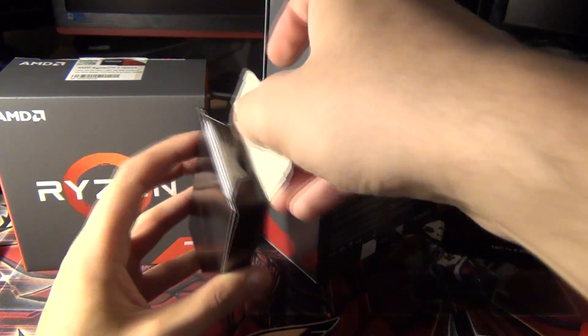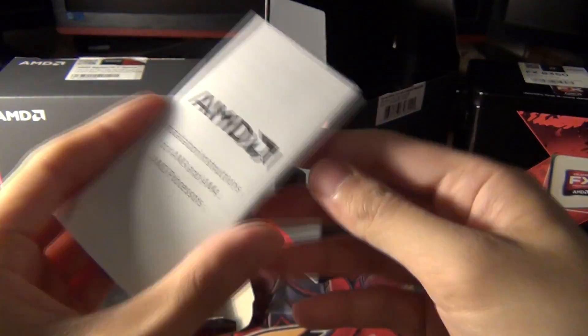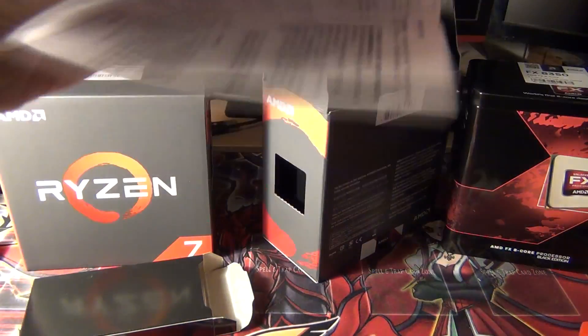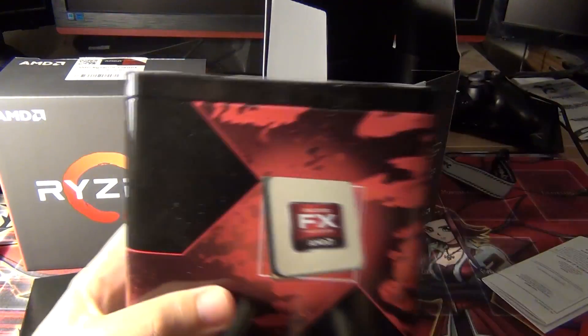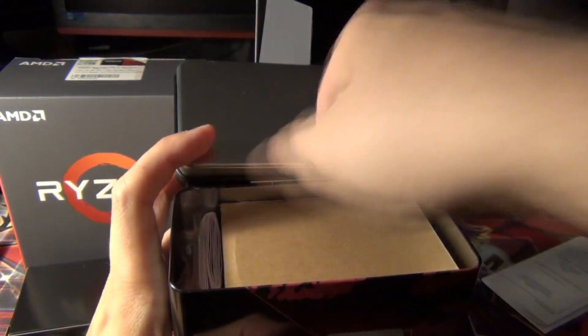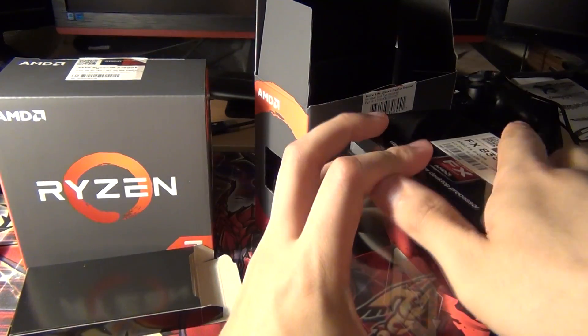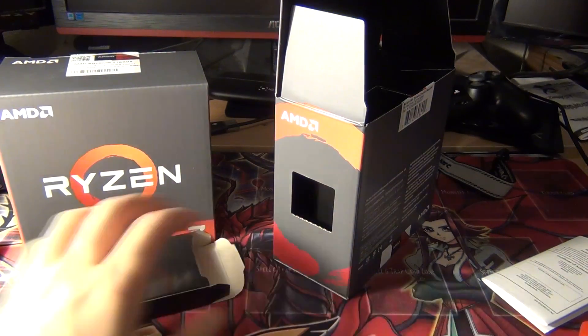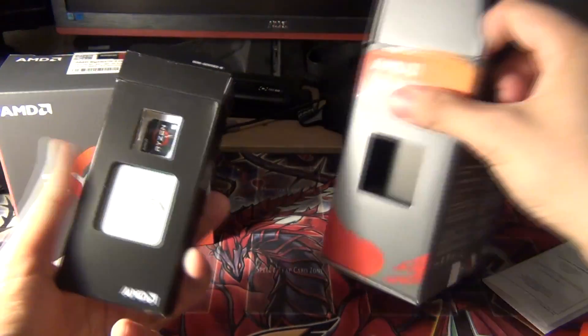On the side there's the processor and the Ryzen 5 sticker. You do get the instruction manual for AM3 and AM4 processors showing how to install. There's also diagrams for the Wraith Stealth and what looks like the Wraith Spire coolers. Interestingly, I could use my old stock cooler from the i5-8250, which should handle a 95W TDP processor since it was rated for 125W — useful if upgrading without a dedicated cooler.